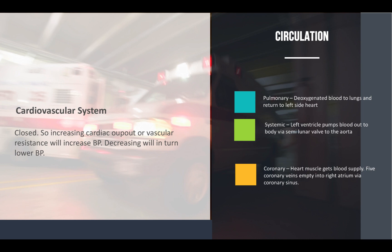To recap: the cardiovascular system is a closed system. Increasing cardiac output or increasing vascular resistance will increase blood pressure. Conversely, decreasing cardiac output or decreasing vascular resistance will result in lower blood pressure.